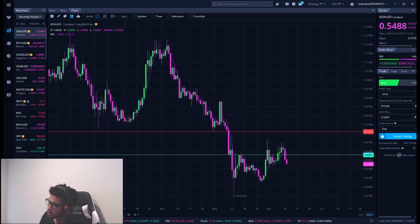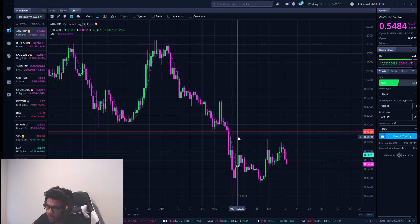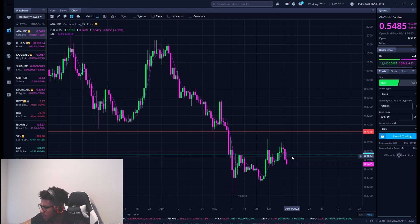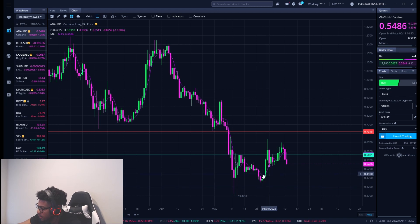Go ahead and smash the like button and subscribe if you are new. My name is Will — I give you guys key levels on the crypto market every day. Make sure you get your Webull account; this is the Webull platform and I'm sponsored by Webull. You get a couple free stocks when you deposit any amount of money — first link in the description. Check it out; I think it's like a hundred dollars or something like that.